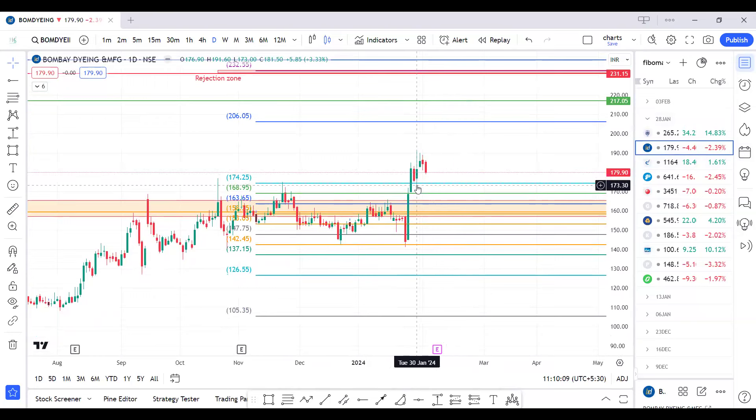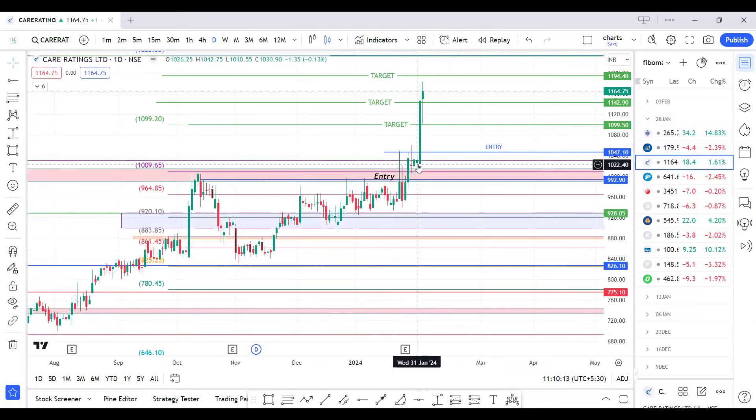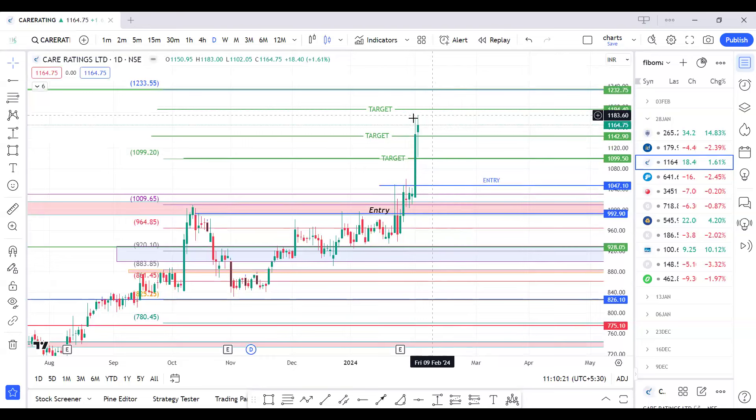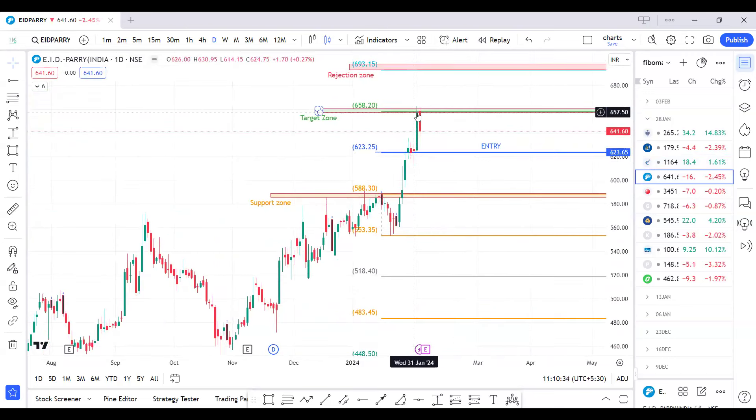For Care Rating, our entry was at 148 levels for targets of 1099, 1142, and 1194. It made a high of 1183, giving near about 10 percent return. For EID Parry, our entry was at 623 and it exactly hit our target of 658, making a high of 663.